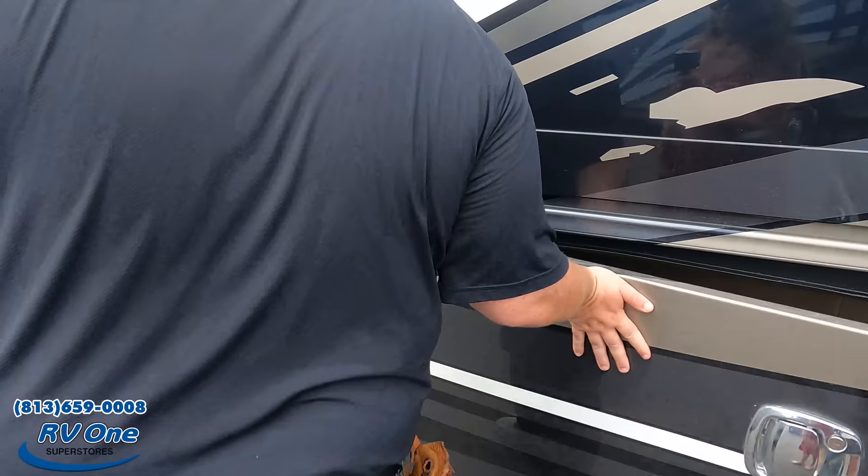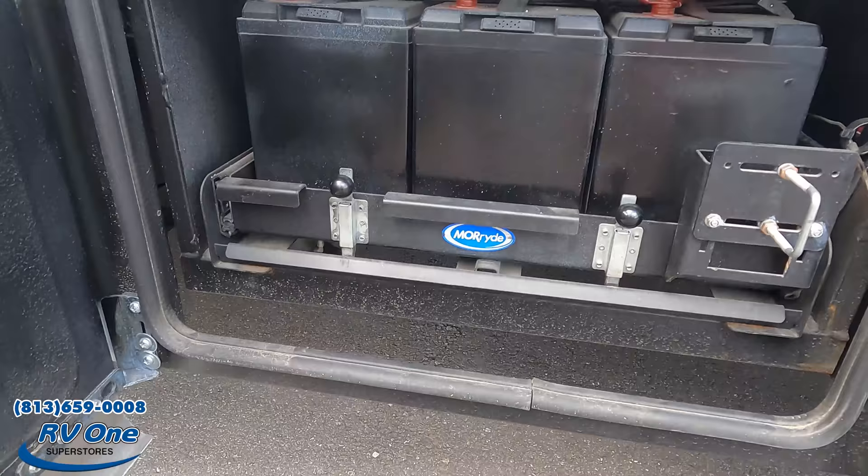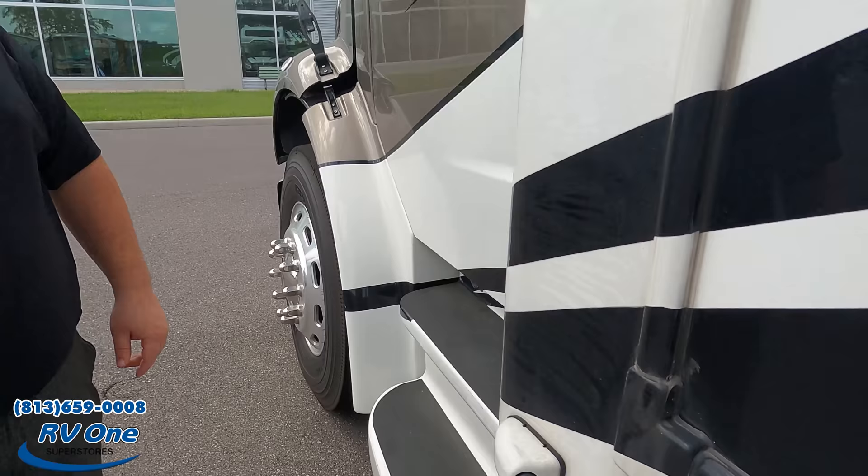More storage here, and then a battery tray with a slide-out — love that feature. Right over here you can also see where the side cameras are mounted. The Jayco Seneca looks great on the outside, but it looks even better on the inside. Let's go take a look.